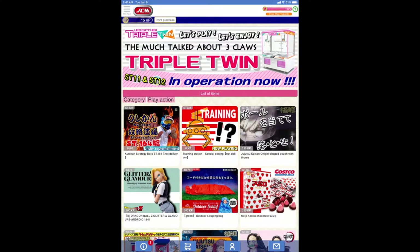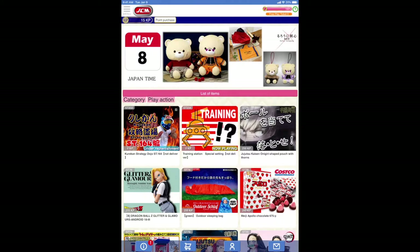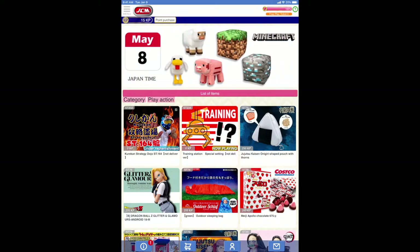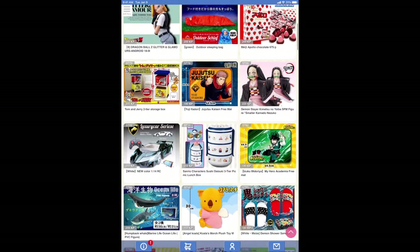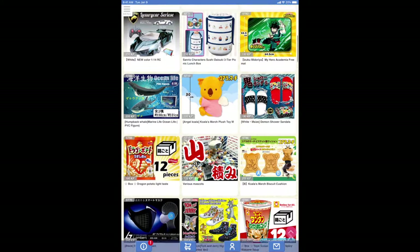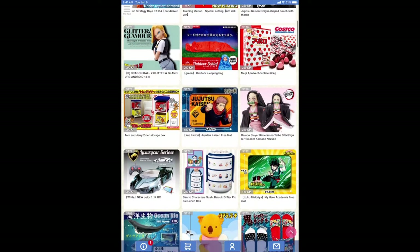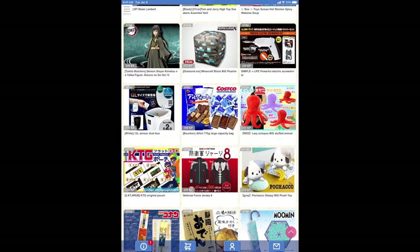It looks kind of similar to Claw Machine Master we saw in a previous episode. But this one is a little different. It has the same concepts to it — you got a bunch of prizes here. Different things going on: chips, figures, accessories, and such. It's a lot more elaborate than I would expect.